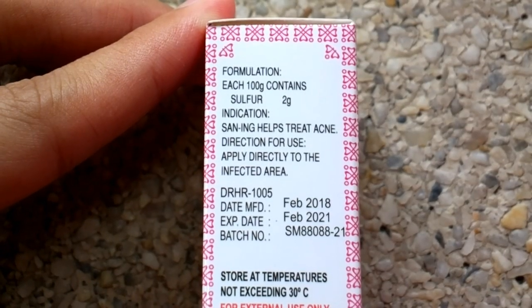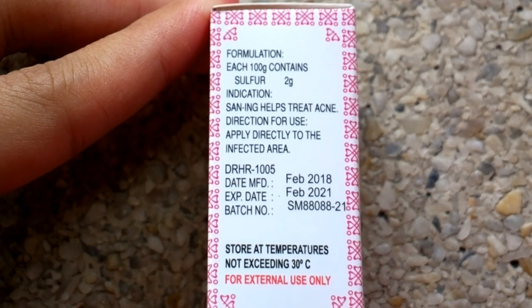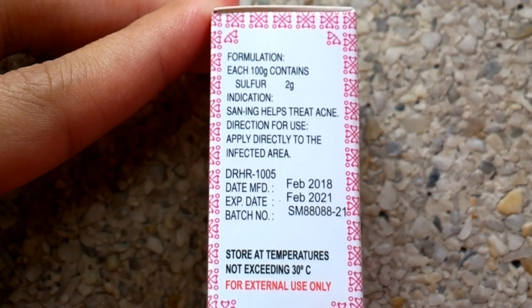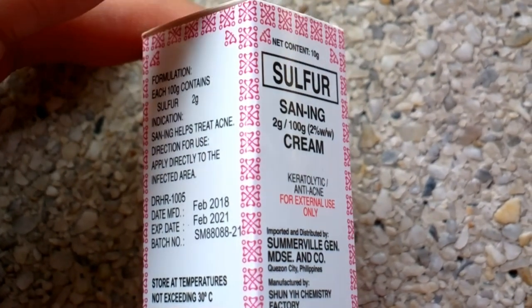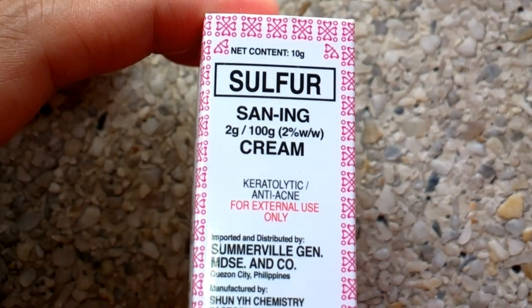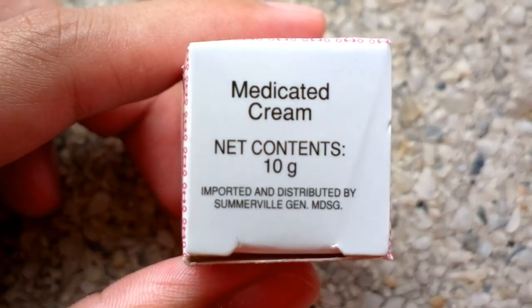It says here that the main ingredient is sulfur. I just hope they listed the complete ingredients of this cream so I would know if it contains mineral oil, petrolatum, or parabens. You know, I hate those ingredients.